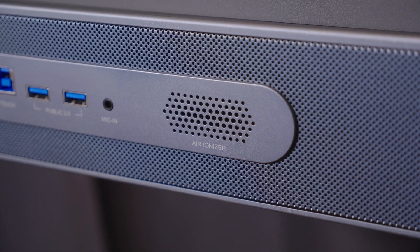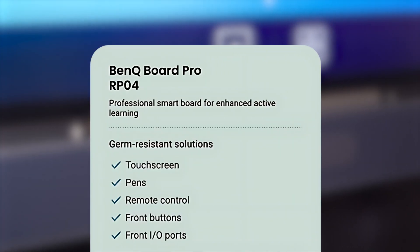Other standout hardware features include next-level iSafe certification to protect young pupils — see what I did there — an air ionizer to filter out the nasties. BenQ has also upgraded the RPO4's germ resistance, including on the pens.